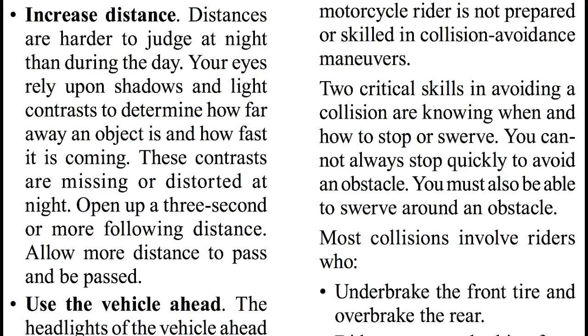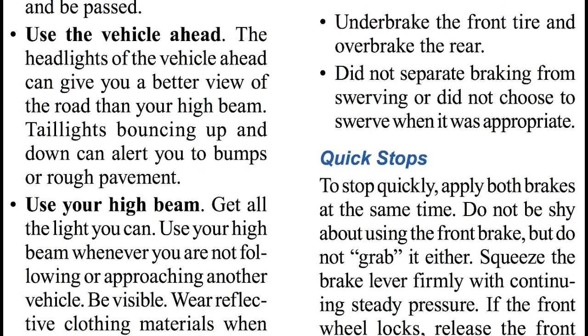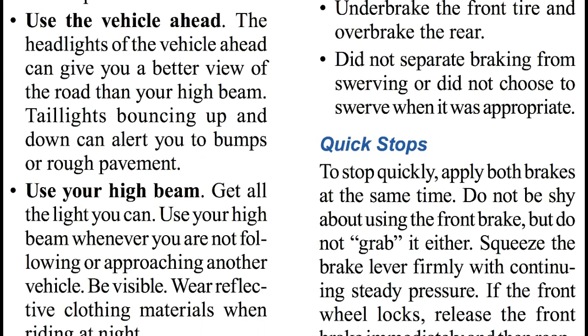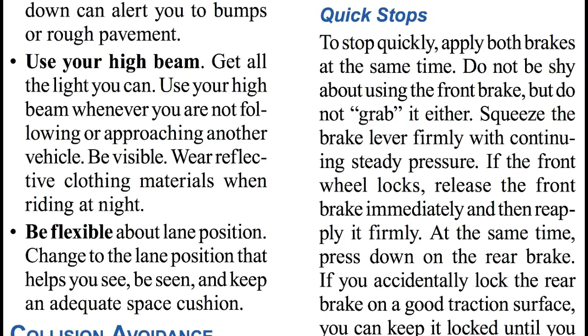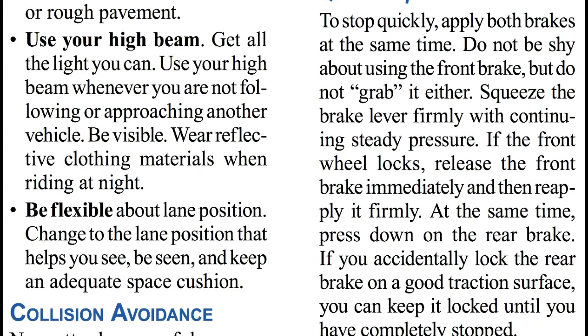Open up a three-second or more following distance. Allow more distance to pass and to be passed. Use the vehicle ahead — the headlights of the vehicle ahead can give you a better view of the road than your high beam. Taillights bouncing up and down can alert you to bumps or rough pavement. Use your high beam whenever you are not following or approaching another vehicle. Be visible — wear reflective clothing material when riding at night. Be flexible about lane position: change to the lane position that helps you see, be seen, and keep an adequate space cushion.